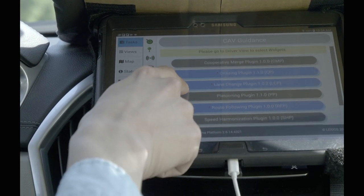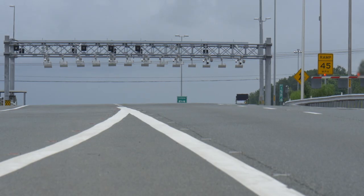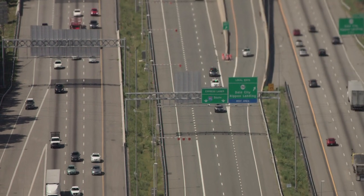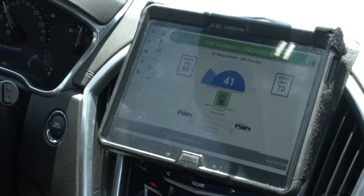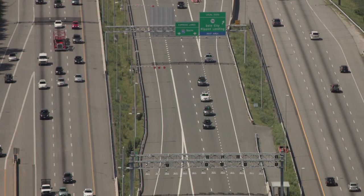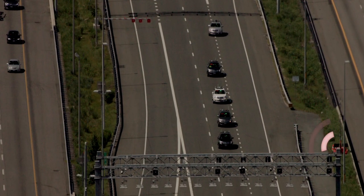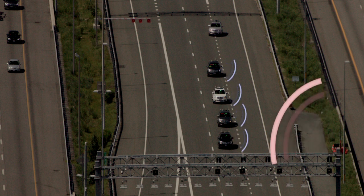Through testing, the team was able to assess system performance of a particular scenario in which multiple cooperative vehicle applications operate in parallel, allowing a vehicle to merge behind a platoon that follows variable speed limits established by the roadway operator. The speed harmonization application communicates with infrastructure and roadway sensors, continuously sending speed guidance directly to the vehicle.